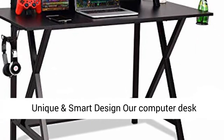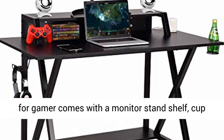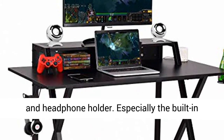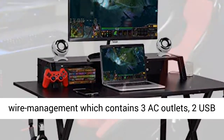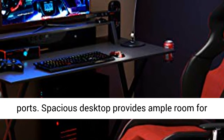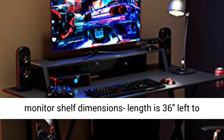Unique and Smart Design: Our computer desk for gamers comes with a monitor stand shelf, cup and headphone holder, and especially the built-in wire management which contains 3 AC outlets and 2 USB ports. The spacious desktop provides ample room for your monitor, PC, laptop, speakers, and more.